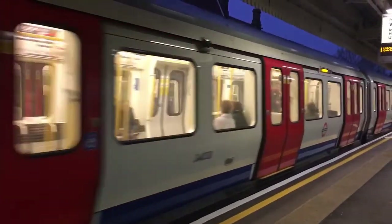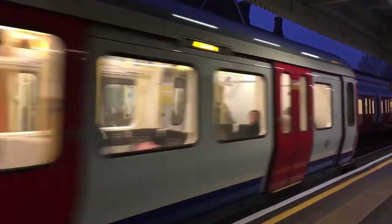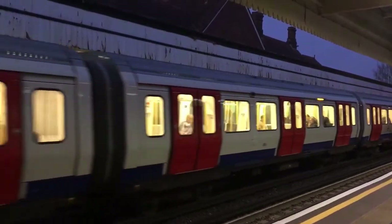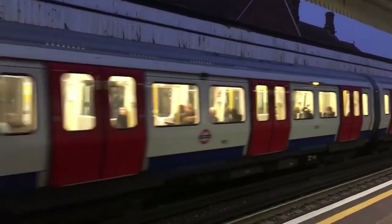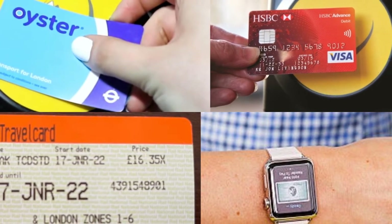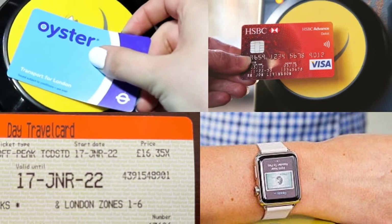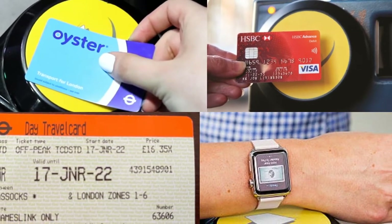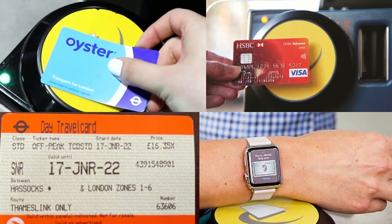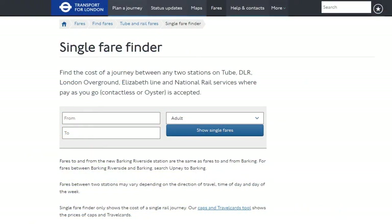Did you know that you can also claim a refund if your tube is delayed by 15 minutes or more? Delays can be fury-inducing, but if your journey is delayed by 15 minutes or more, you can at least get your money back for the inconvenience. Whether you travelled using an Oyster card, contactless card, paper ticket or mobile device, you can ask Transport for London for a refund as long as it happened within the last 28 days. You will get the value of a single fare for the distance you travelled.